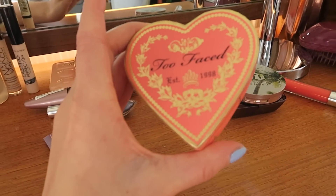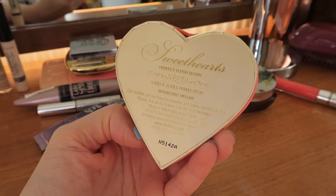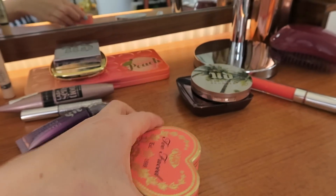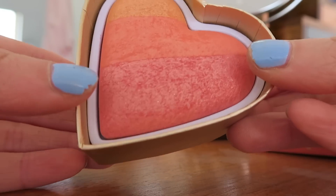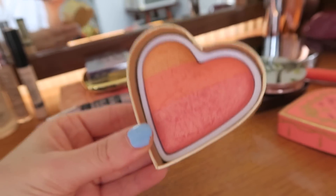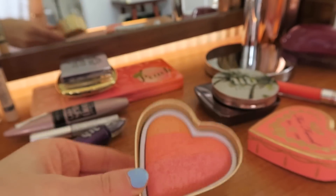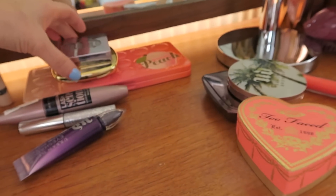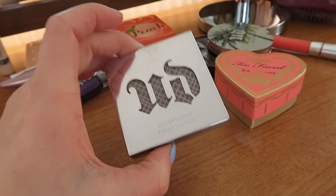Then I used this blusher, which is the Too Faced Blush in Sparkling Bellini. Look how pretty this is — I'm obsessed with it. This will for sure be in my monthly favourites this month. Then for highlighter I used this, which will probably also be in a favourites video, because it's so beautiful.